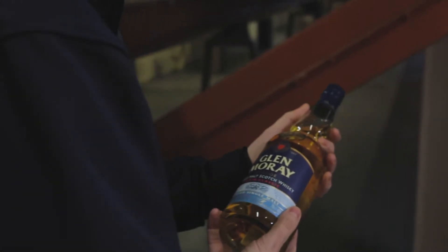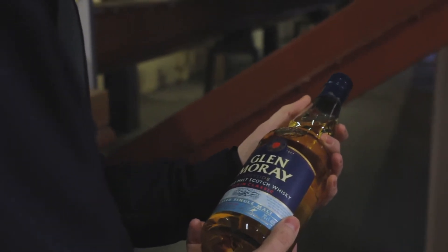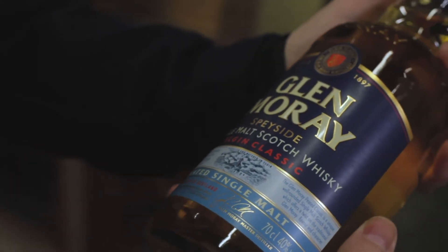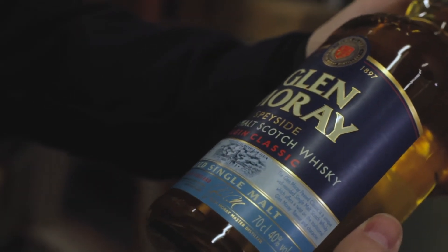Rather than a smoky style, which we'd get if we used peated malt. But for a brief period every year we use malted barley which is dried using peat, and this will give our spirit a unique and very distinctive smoky character.